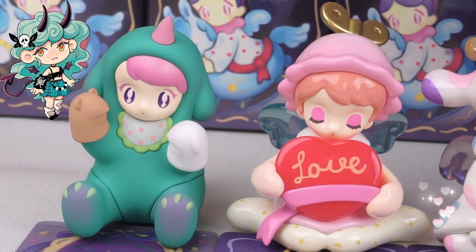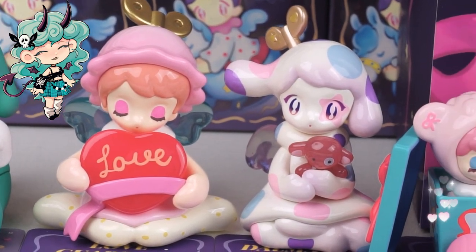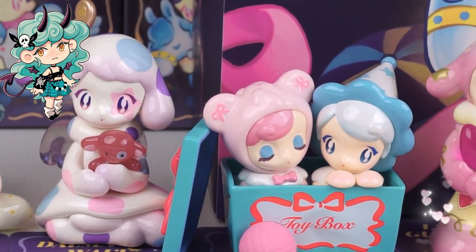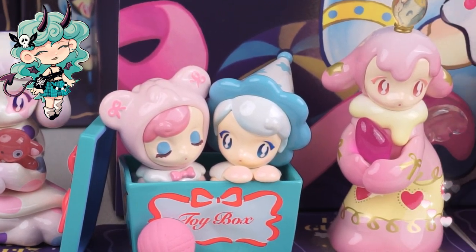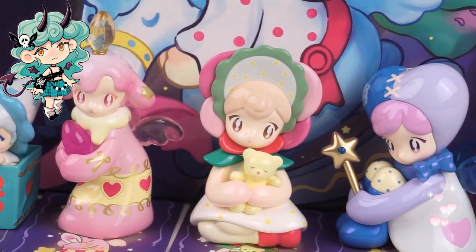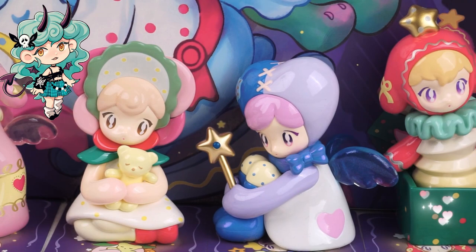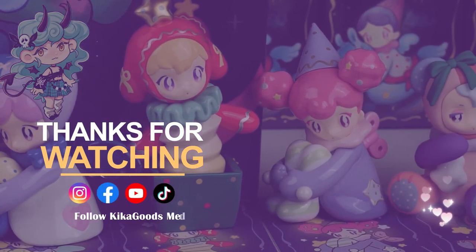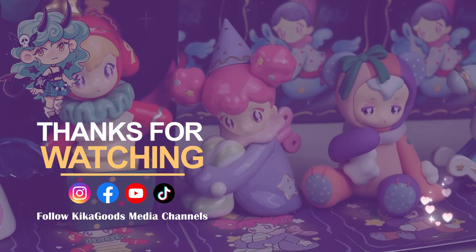All incredible lovely figures are here. Thank you so much for watching our blind box unboxing video. If you enjoyed it, don't forget to smash that like button and share it with your fellow collectors. And of course, make sure to subscribe to the channel for more unboxing content. This is Kiki from Kickagoods. See you next time.